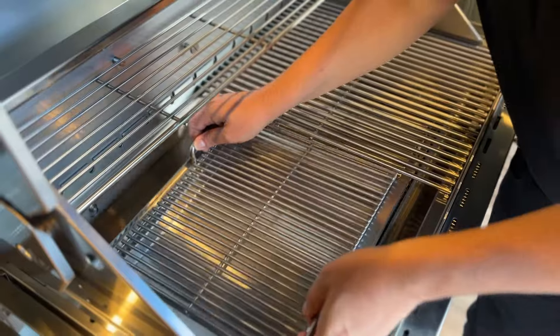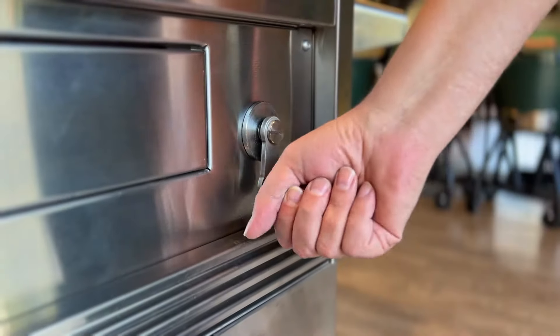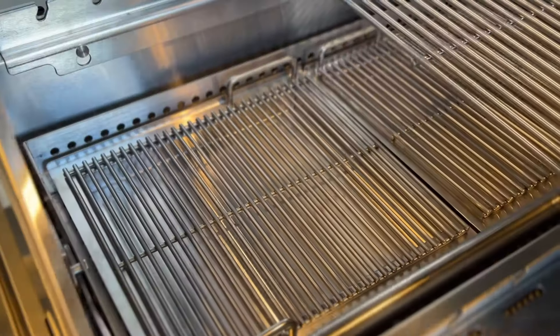We have added an ash tray and a coal basket. With the basket winder system, easily adjust the height of the charcoal closer or further from your food.